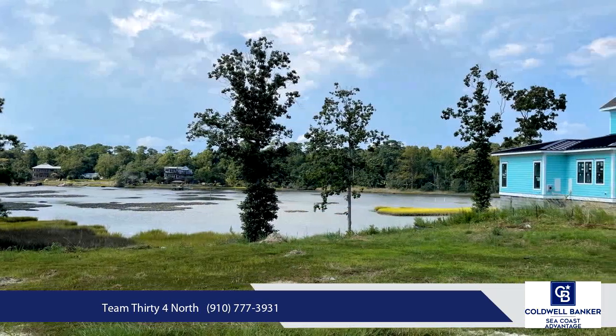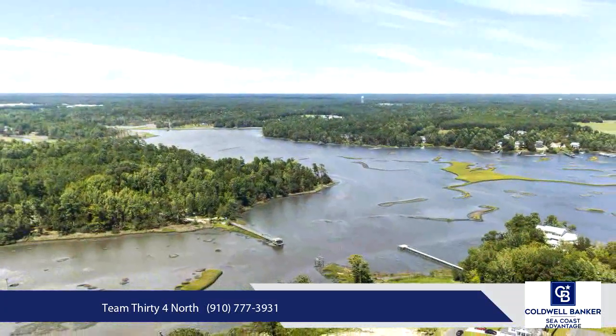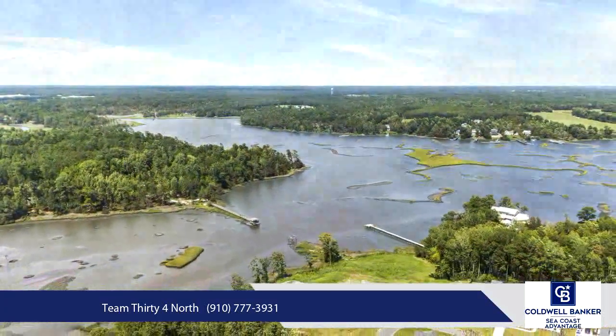This half-acre home site is nestled in the charming Camden neighborhood, located in Hampstead, perfectly situated between Wilmington and Jacksonville.